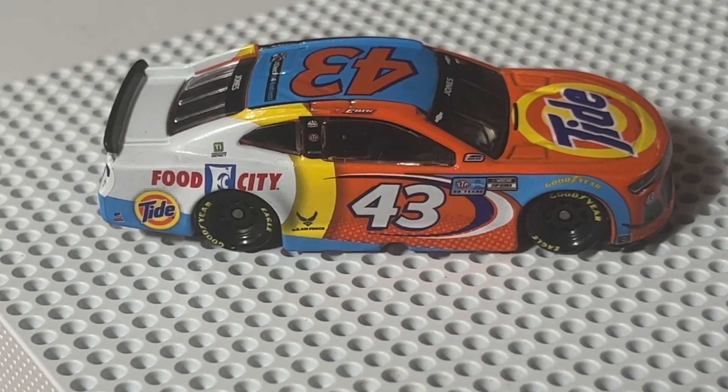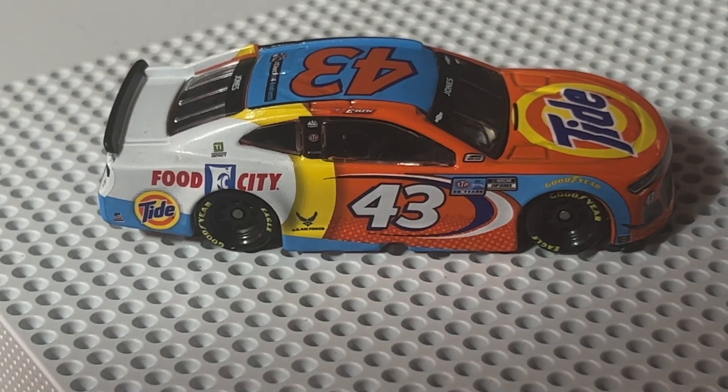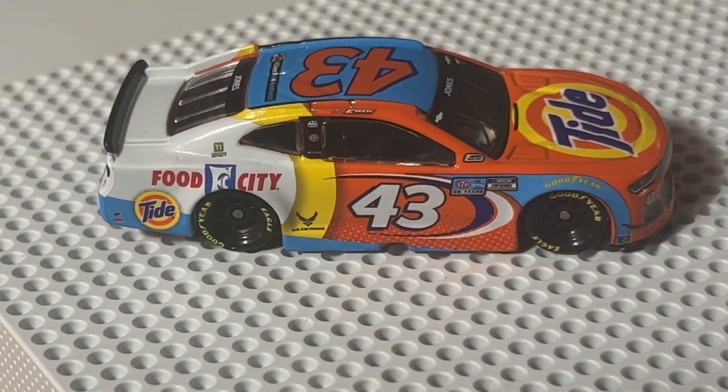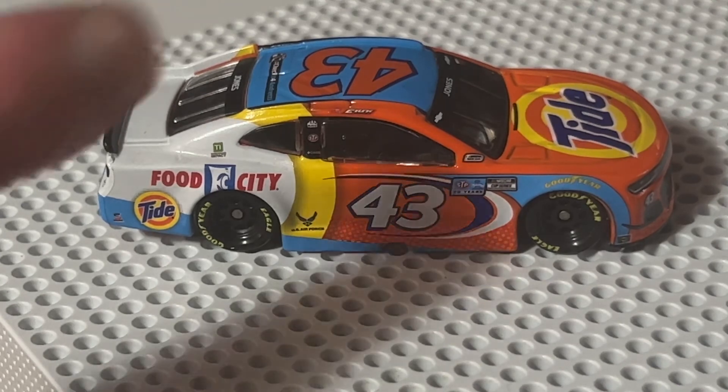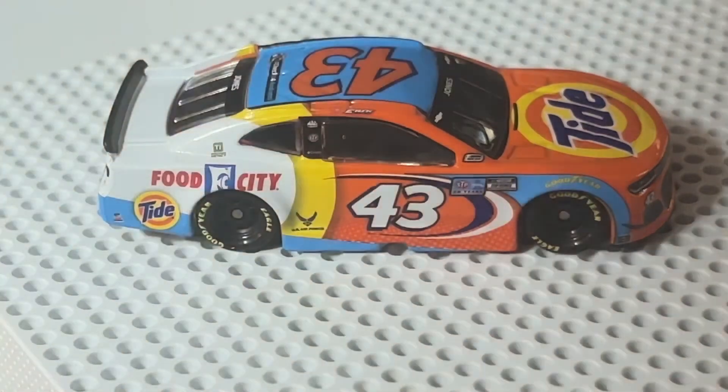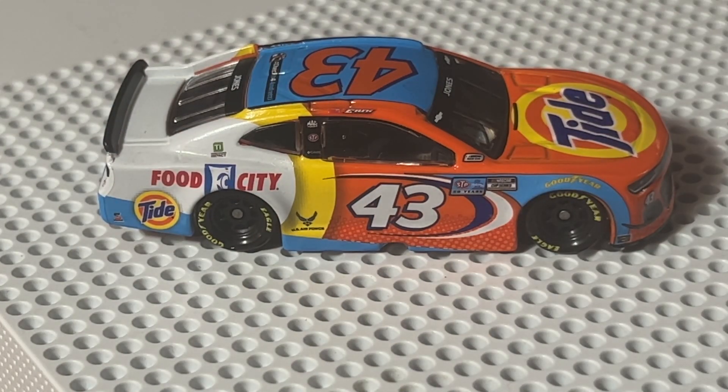I will have some more videos coming later in February — more little cars of this scale, and then expect at least one big car, and it's actually going to be an Eric Jones car. So stay tuned for those. Thanks for watching — don't forget to subscribe, like, comment, and turn on the bell notification so you'll get notified every time I upload. Thanks for watching, guys. Peace.